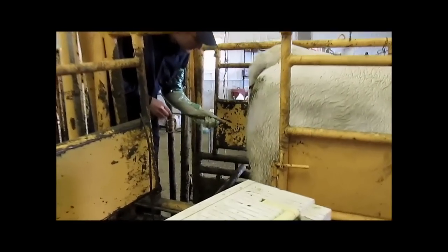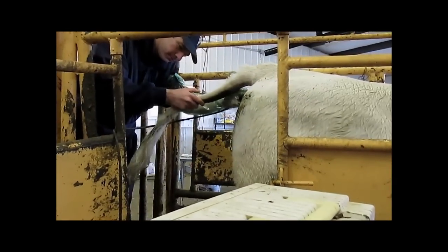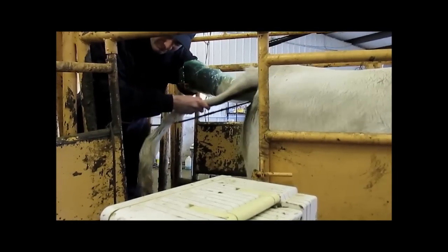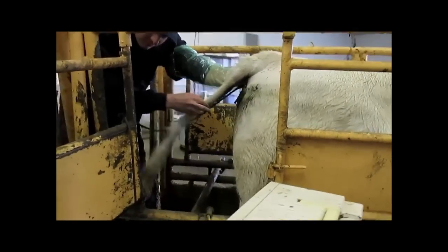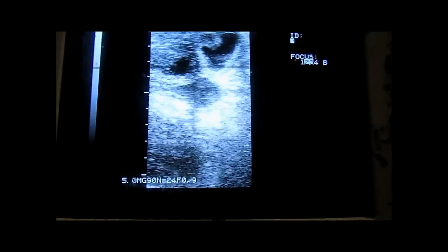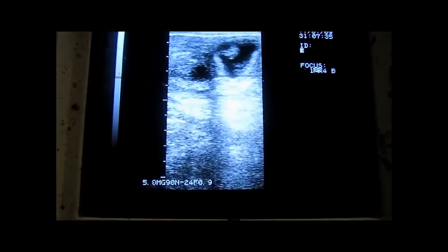This is a yearling replacement heifer. She had been bred 35 days ago. Initially, the right ovary is observed. The round structure, which is of mixed echogenicity on the top of the screen, is a corpus luteum. Next, a pregnancy is observed in the right uterine horn. There is a round black hypoechogenic area which is the allantoic fluid, and a hyperechoic conceptus is observed within.